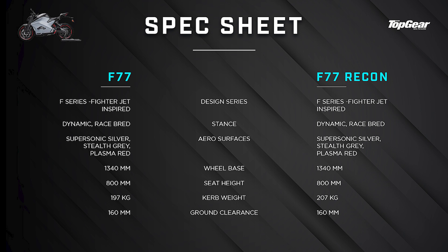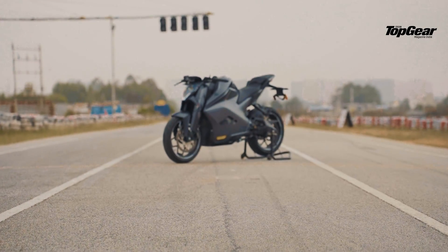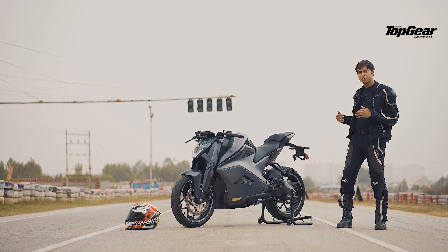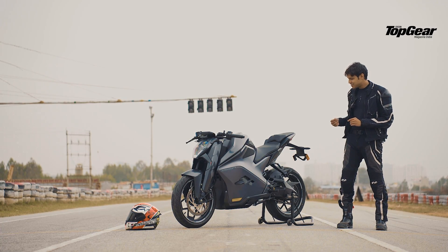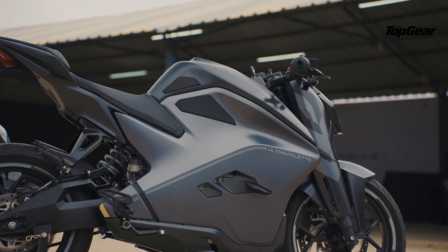In terms of styling, Ultraviolet claims they've taken a lot of inspiration from aviation. I don't know about that, but this looks like some space-age stuff — look at how cool this bike looks! The F77 is probably one of the coolest motorcycles I've seen coming out of India. It finds a great balance between faired and naked, and this whole one clean panel, one piece — it alone looks so nice.